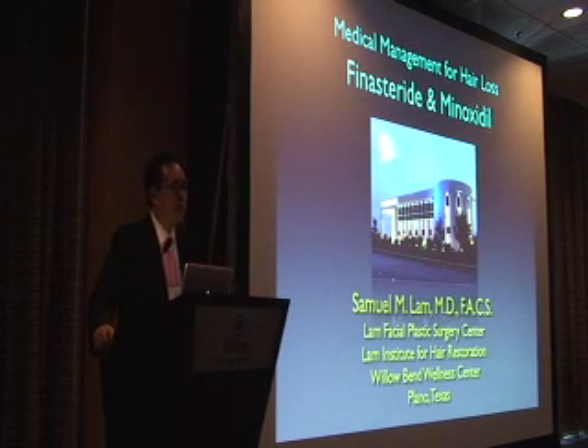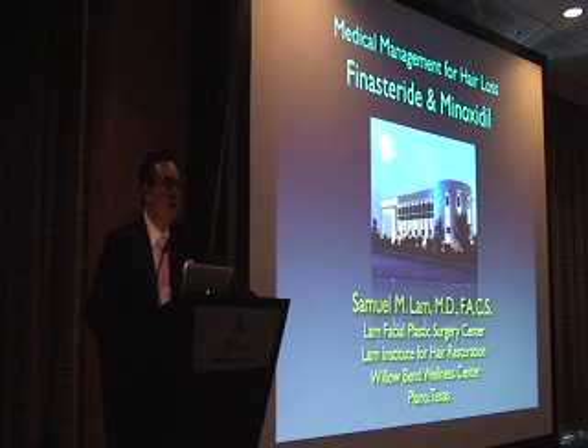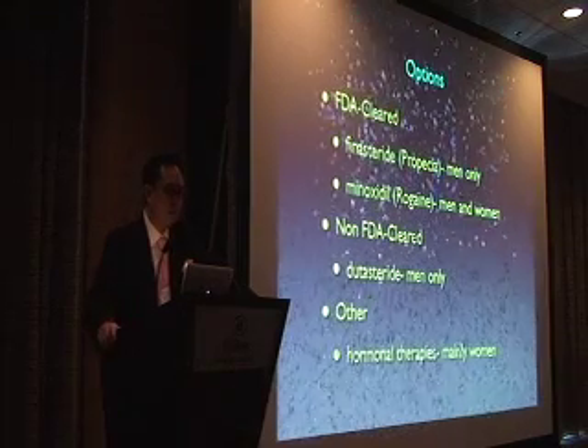I want to start first with talking about medical management. It's something that's so important. We oftentimes jump the gun and start saying let's go ahead and operate on someone, but we forget a fundamental element, which is the fact that hair loss is progressive in nature, and that medical management can be a very, very important tool.